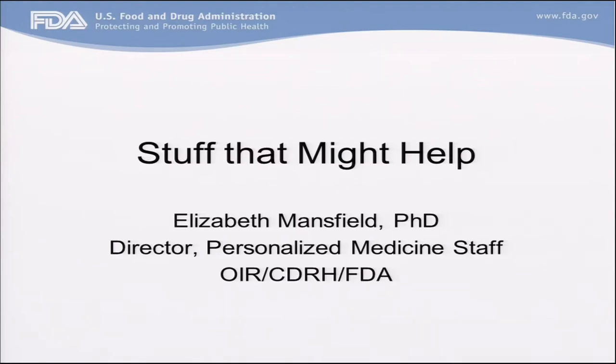I decided to go the casual way and talk about stuff that might help in getting genomic medicine moving. This is from the point of view of where I sit at FDA, which is as the director of the personalized medicine staff, which resides in the office that regulates laboratory tests. It's now called OIR — it's got a much longer name but a shorter acronym — and that's in the Center for Devices at FDA. We do a lot of work with other centers as well.